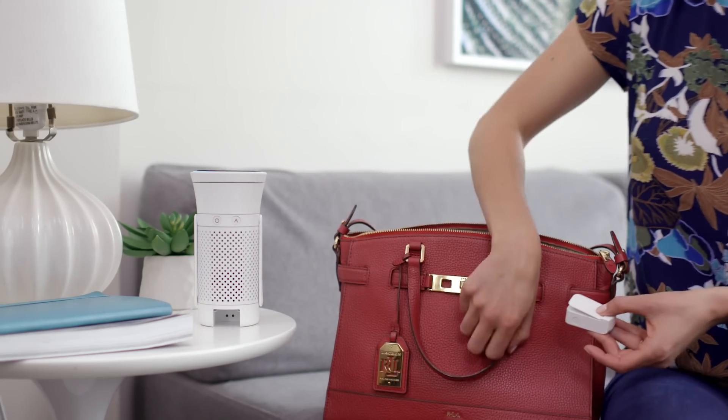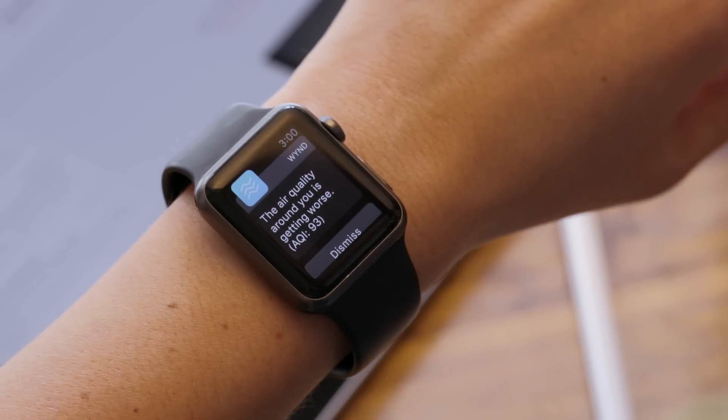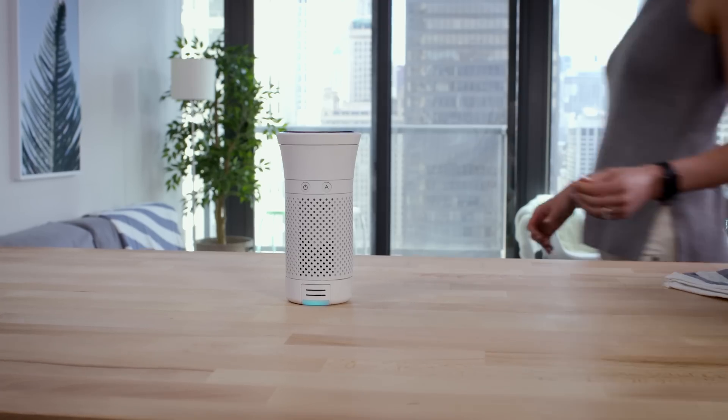The air quality tracker can even detach to keep Lilly aware of the air she's breathing while she's on the go. Wind blends seamlessly into Lilly's life, allowing her to breathe easy, no matter where life takes her.